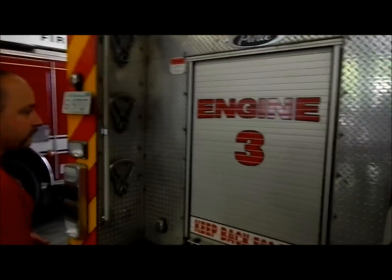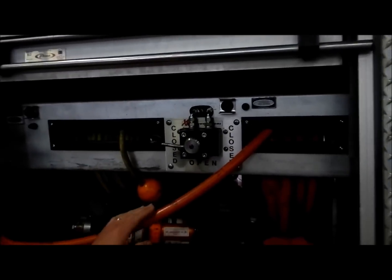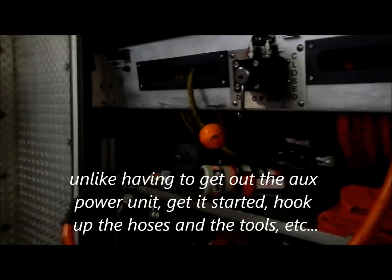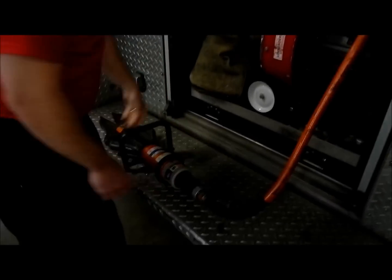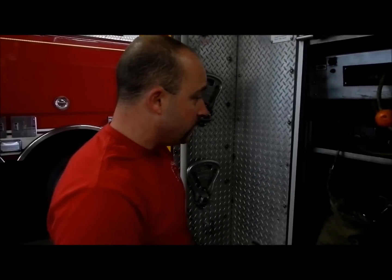Engine 3 is a 2007 Pierce Saber with roll-up doors on the back. The dump valve is right there — flip it down to open and the tools are running. Everything is on an easy-access reel with a combi tool pre-connected, so crews can begin quick extrication immediately, whether running mutual aid or waiting for the heavy rescue.